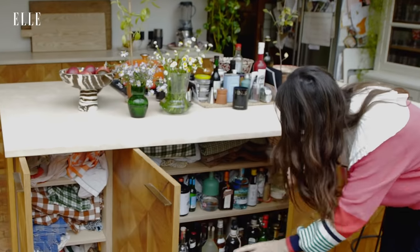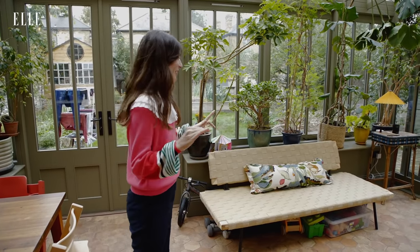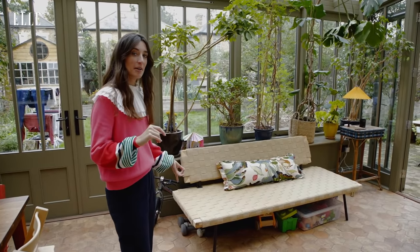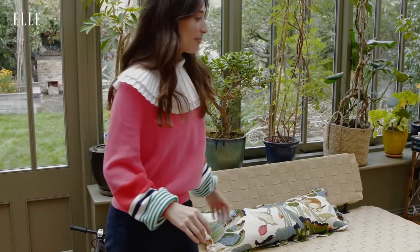And this is the booze cupboard — which is mad because I don't even drink alcohol. That's a lie, I do. I love having a sofa in the kitchen — this was a hundred pounds from Facebook Marketplace, it's like an old IKEA design by Elise Crawford, with this amazing cushion by Trove.